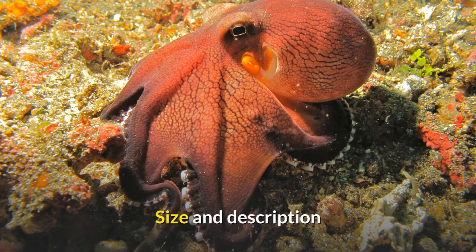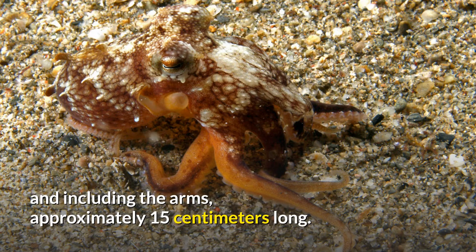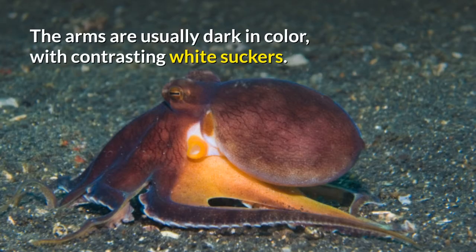Size and description. The main body of the octopus is normally 8 centimeters long and including the arms, approximately 15 centimeters long. The octopus displays a typical color pattern with dark ramified lines similar to veins, usually with a yellow siphon. The arms are usually dark in color, with contrasting white suckers.